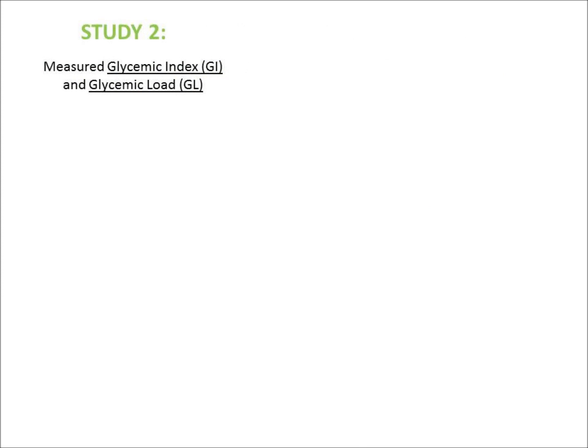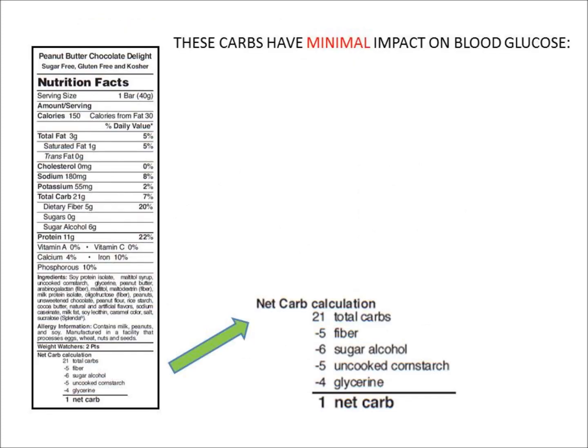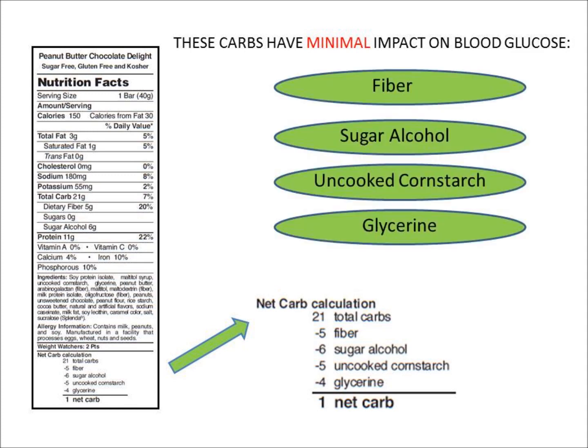In study two, we did glycemic index and glycemic load studies at a leading laboratory for glycemic index research. The glycemic response of Xtend Nutrition was compared with a control that had the same amount of carbs over a 2-hour period. All the Xtend Nutrition snacks received a low GI rating. The carbs in Xtend Nutrition products that have minimal impact on blood glucose include fiber, sugar alcohol, uncooked cornstarch, and glycerin.